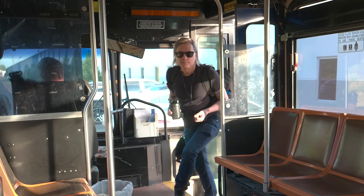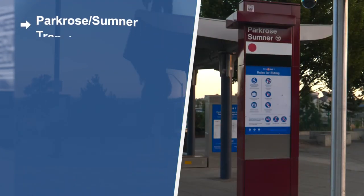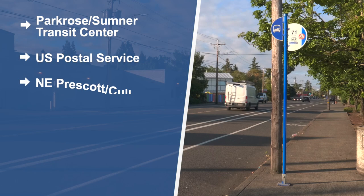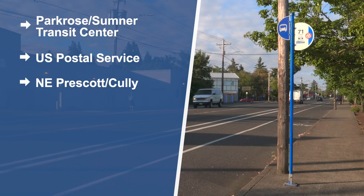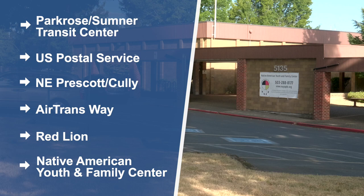The new free shuttle service makes about 30 stops along its route, including the Park Rose Sumner Transit Center, the US Postal Service, Northeast Prescott Street and Cully Boulevard, Air Transway, the Red Lion, and the Native American Youth Family Center.